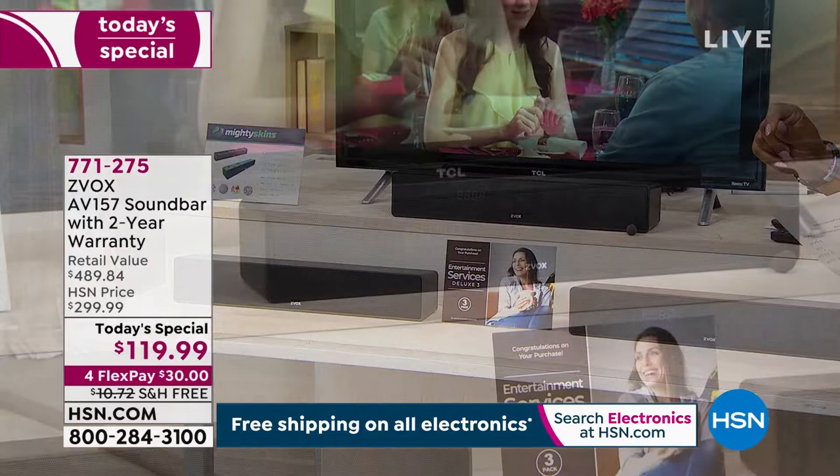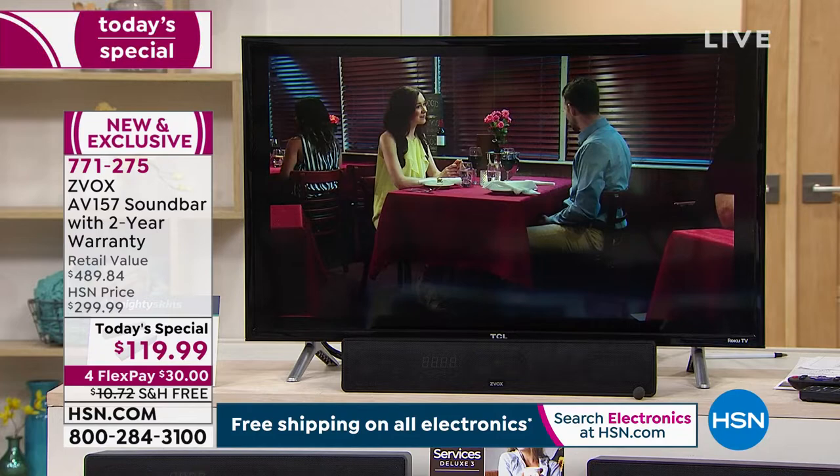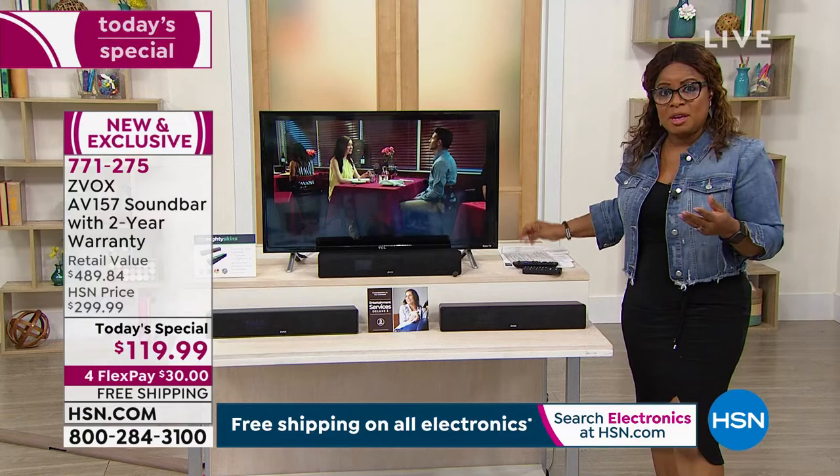The technology built into this — which is patented — is actually able to separate the voice dialogue so that you hear it clearly. If you'd like to order, HSN.com is a great way to shop. We have a video animation with their expert Lori, who you're going to meet in a couple of moments, showing you the demonstration.